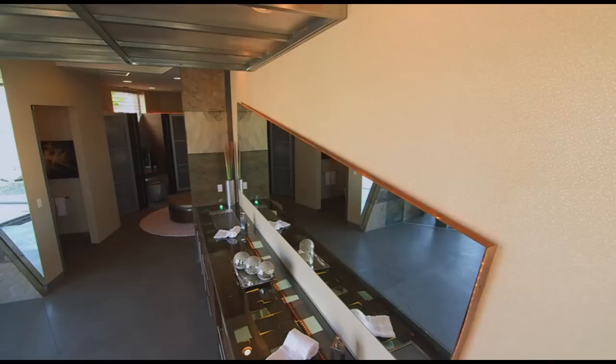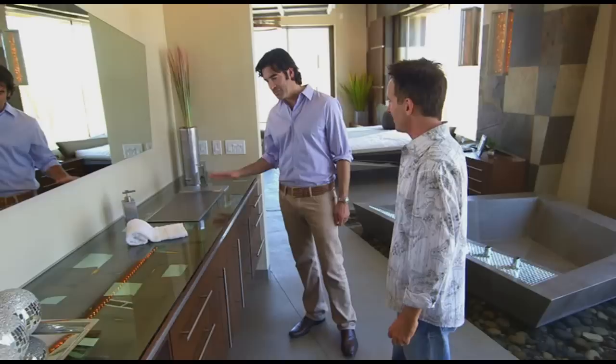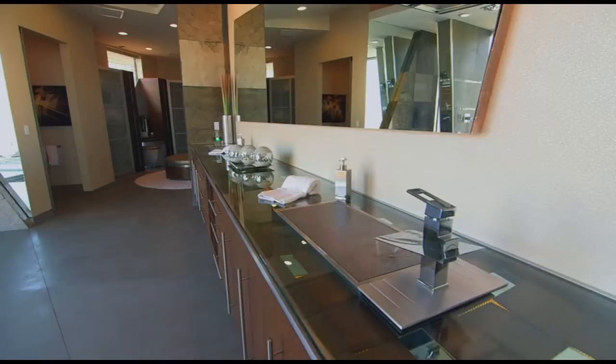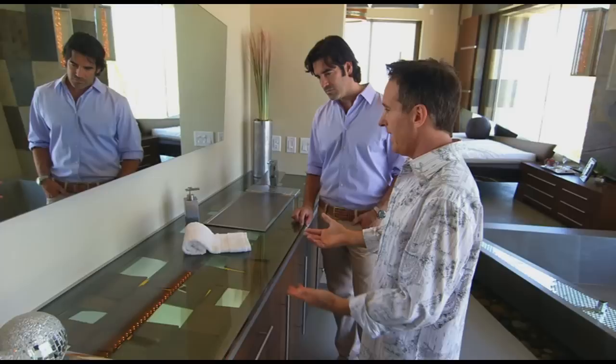Brian really wanted his master suite to be different than anything out there, and his ultramodern custom vanity certainly accomplishes that. I love the vanity — I love the top with the tiles inside and the ambient lighting. Something I've never seen before. He didn't want conventional granite or marble; instead, he did the top in glass so you have the transparency to see wood pieces, mirror, and lighting — giving it a fragmented look. At night, the light glows through each one of these joints.